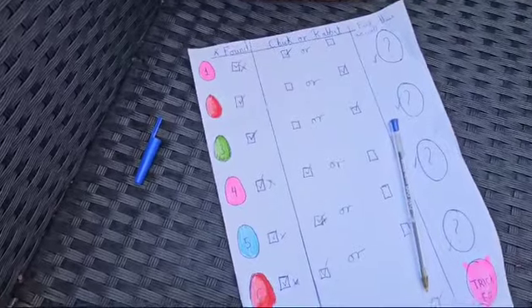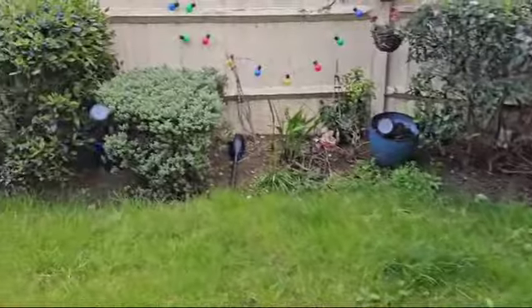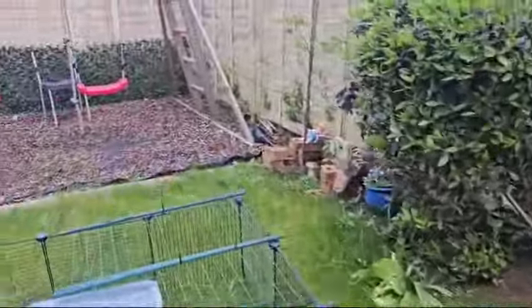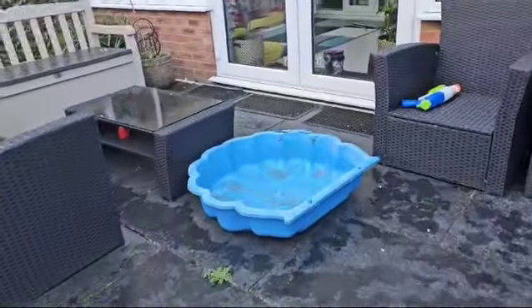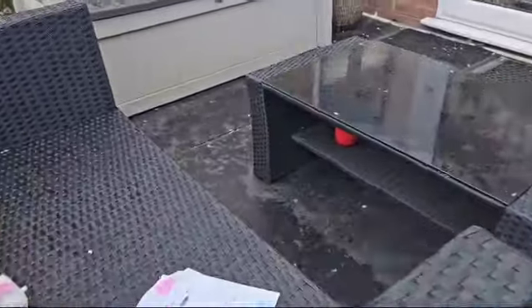Let's scan the garden for a red egg. We've been searching for 5 minutes now and we can't find a single egg that's red. What if the egg could be under a table of some sort? Can you guys see that? It's a red egg.